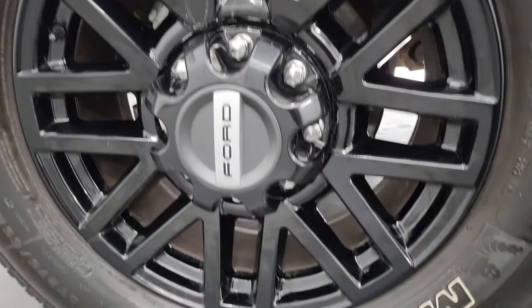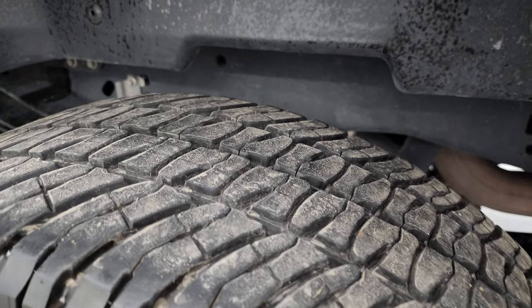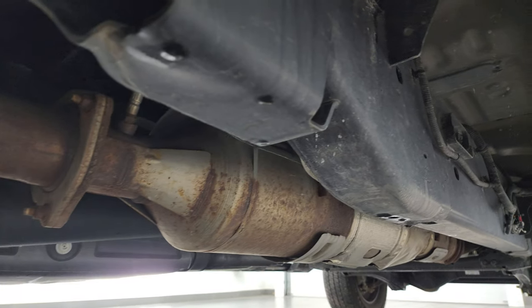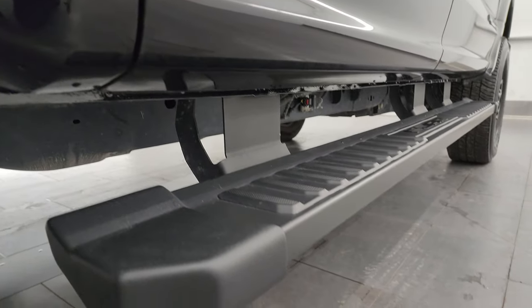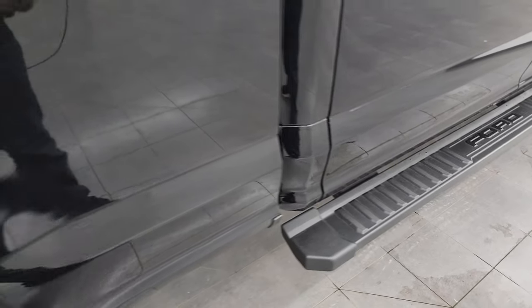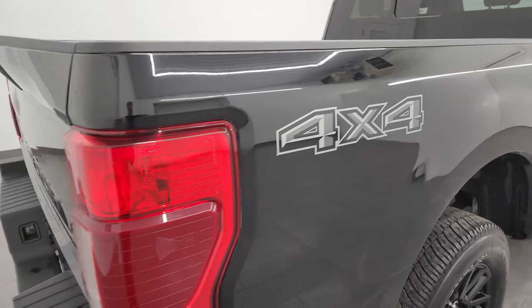This back wheel is in excellent shape as well. Back tires have just as much tread as the front tires and the frame and underbody on this truck is in very nice condition. It has all the remaining factory exhaust so it hasn't been altered in any way, and lower rockers and cab corners all look great. It does come with some nice factory painted black step bars and the passenger side box has no major dents or dings.